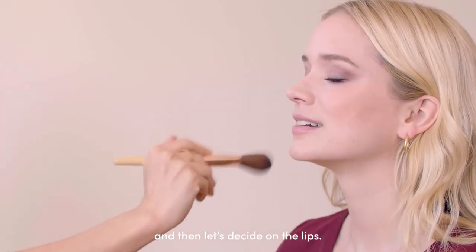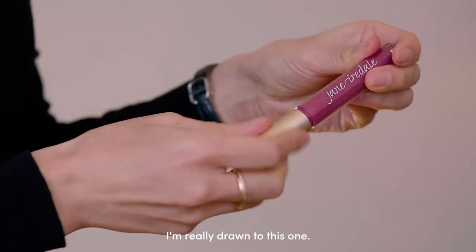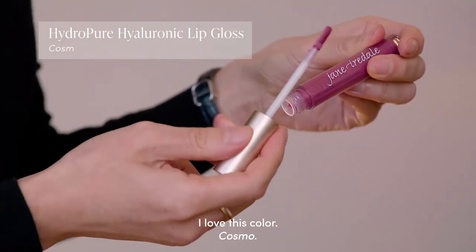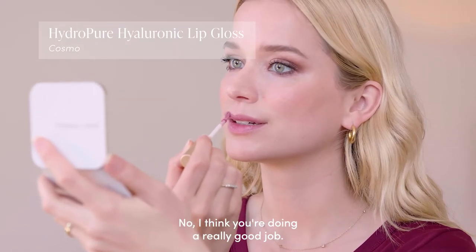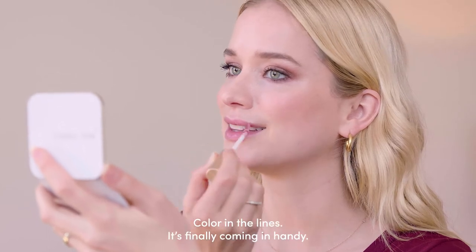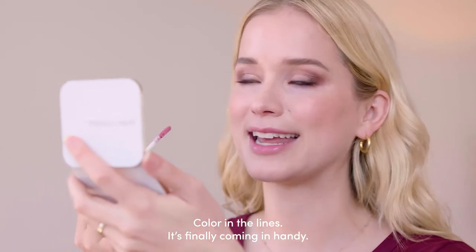So let's decide on the lips. I'm really drawn to this color — Cosmo. That looks great. Are there any tips and tricks for lips? I think you're doing a really good job. Color in the lines — it's finally coming in handy!